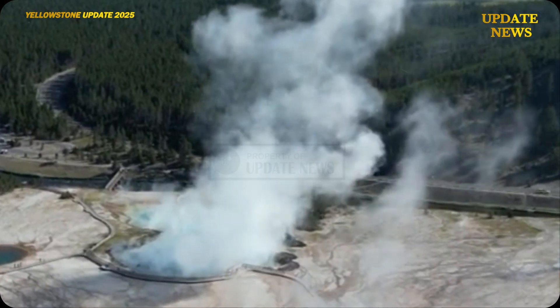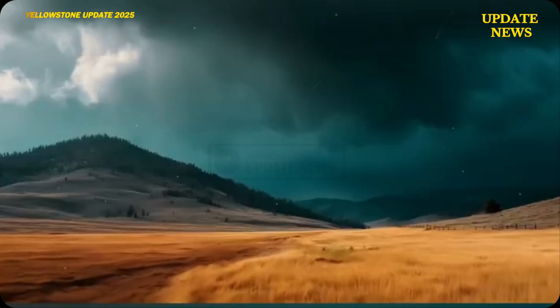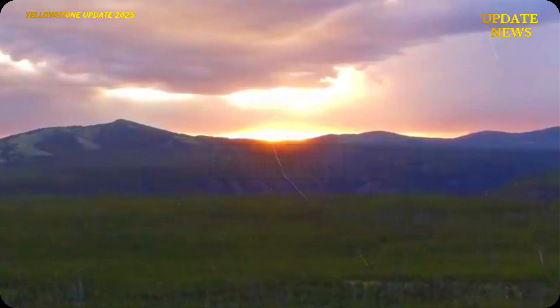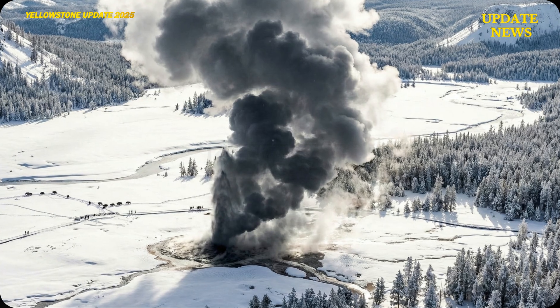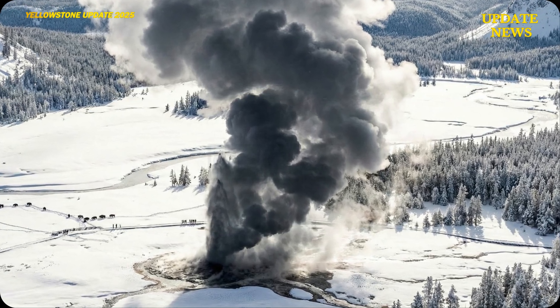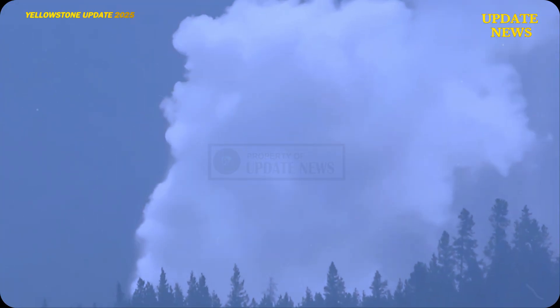Visual documentation was obtained by Jackson Hole Wildlife Safaris through field guide Jeremy Hutchison at sunrise on New Year's Day. The footage shows the silhouette of the steam column contrasting against the snowy landscape, providing strong visual evidence of the scale of the eruption.